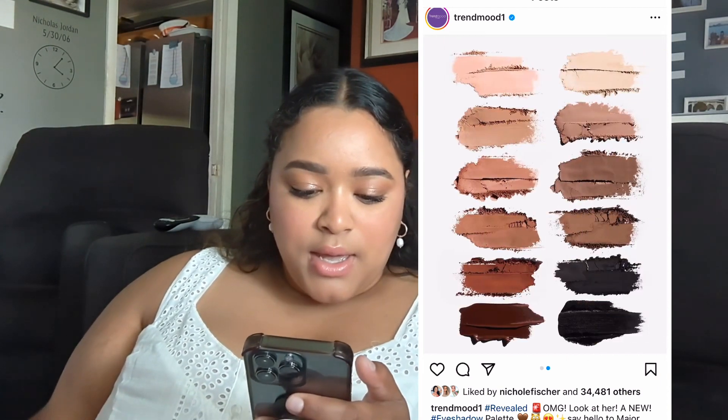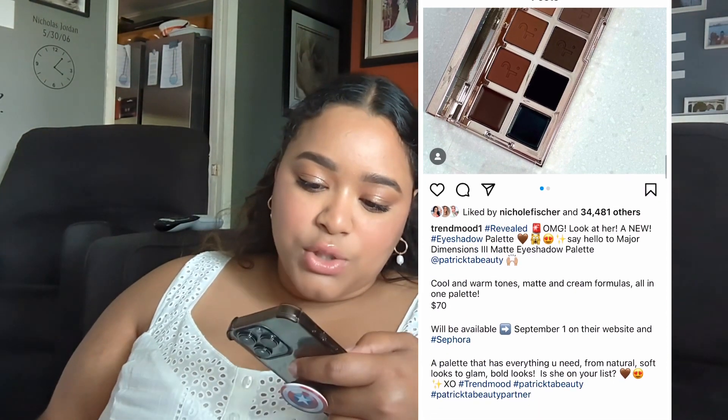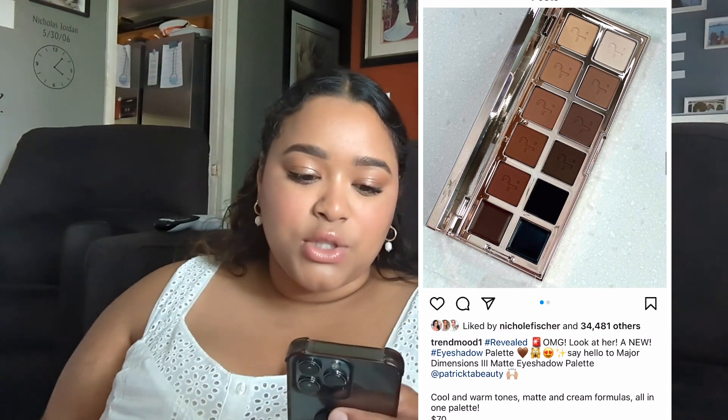They look so nice — cool and warm tones, matte and cream formulas all in one palette. I think the only two cream formulas are in the corners. I just don't know why he does that because I don't think it's beneficial. I do a little freelance here and there but not really anymore, so I really hate those cream shadows. I hate them. I despise them.